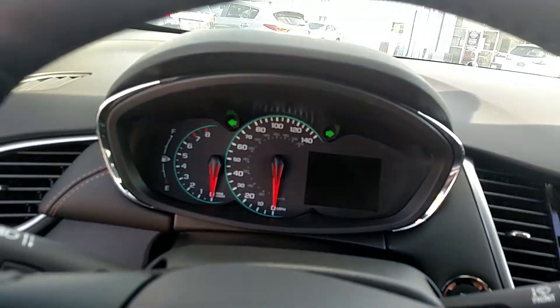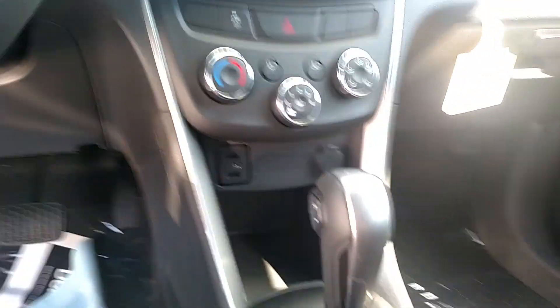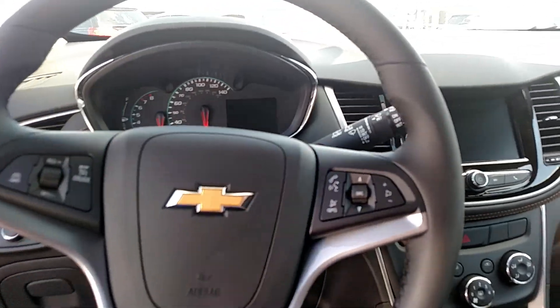Black cloth interior. It's a decent car — it's a little commuter car, you know, nothing too fancy.